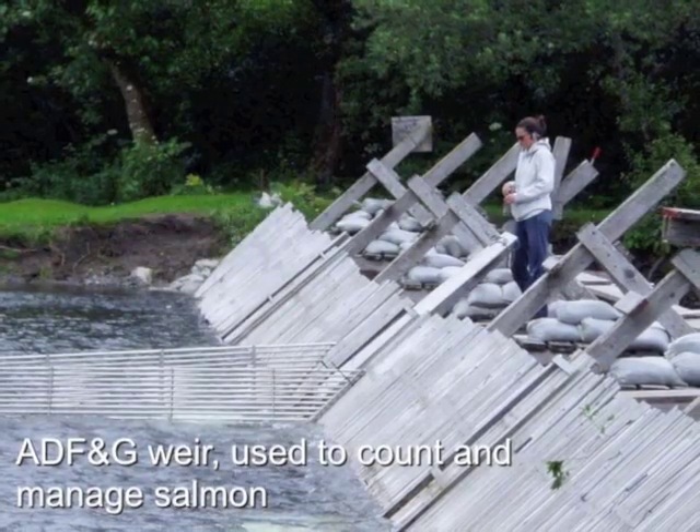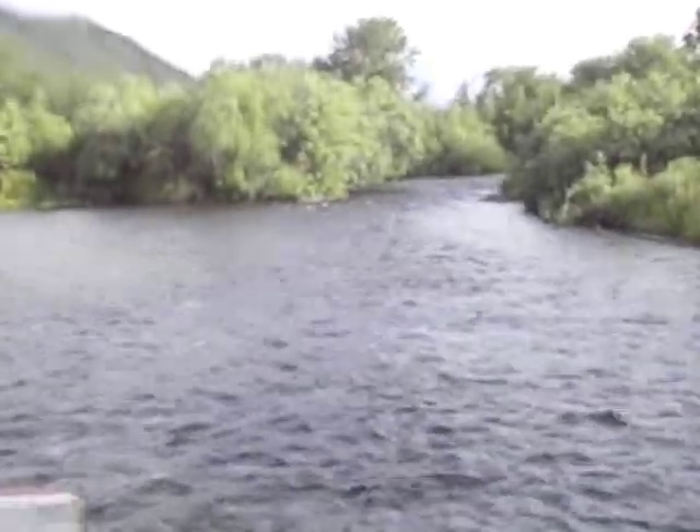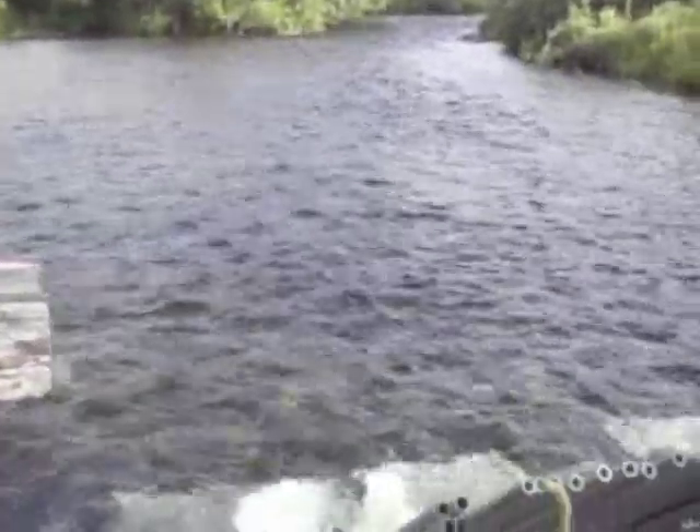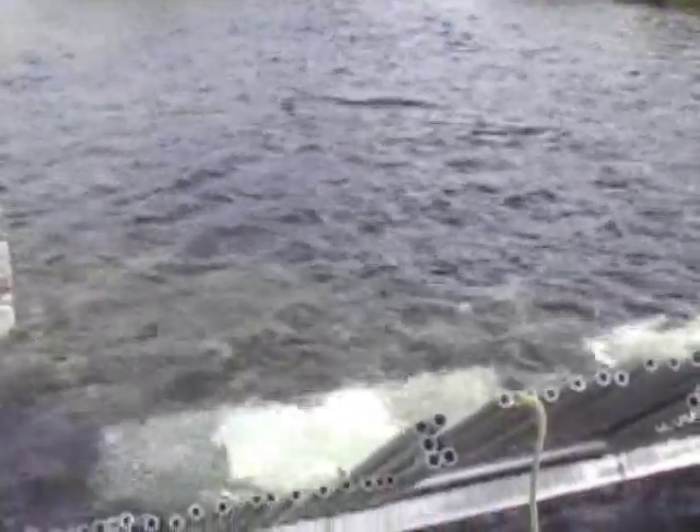Our fish are managed by the Alaska Department of Fish and Game through a series of weirs where the fish are counted individually, one by one, as they move on their migration path to their spawning grounds. No commercial harvest is allowed until enough fish have escaped past the weir to propagate the next run. These are wild fish.